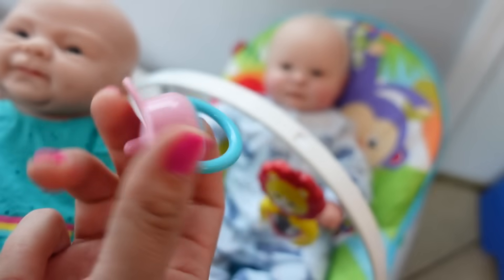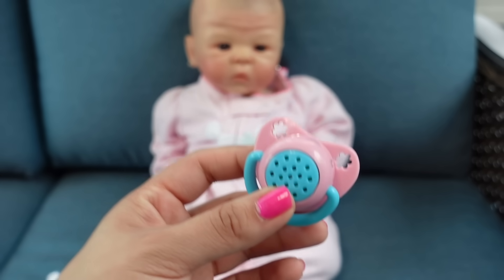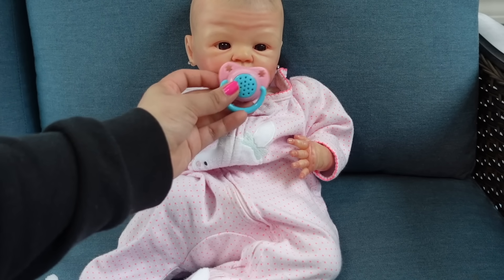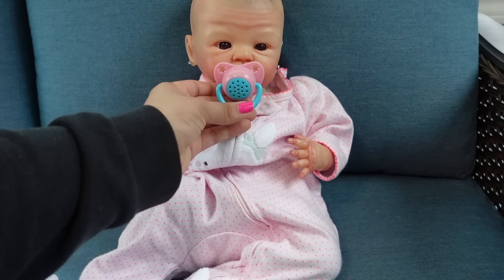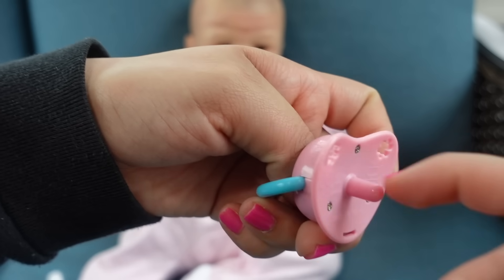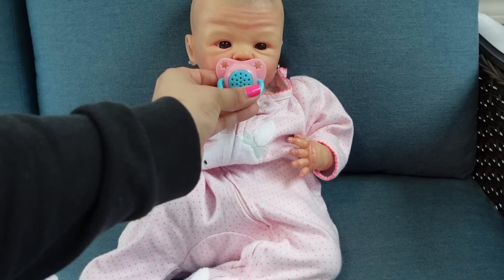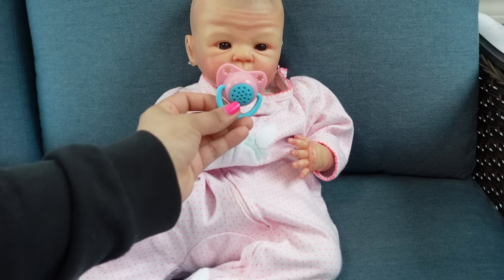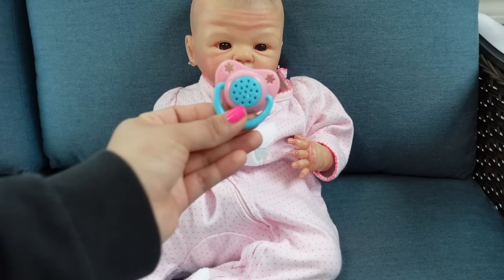The pacifier is a little big, but it's really cute. I think I am going to modify it and give it to baby Sophie, just because it fits her face so much better — it's like the perfect size for her. I'm just going to cut off this little plastic piece. Love the little giggle!